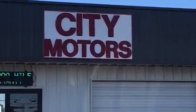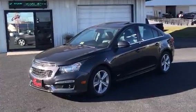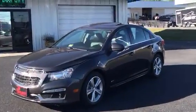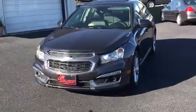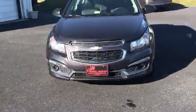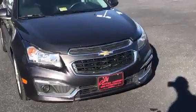Dave Johnson of City Motors here. Thanks for visiting. This is our 2015 Chevrolet Cruze. This one has the LT package and it also has the RS package. You can see that's going to get you your fog lights, and it has the ground effects kit.